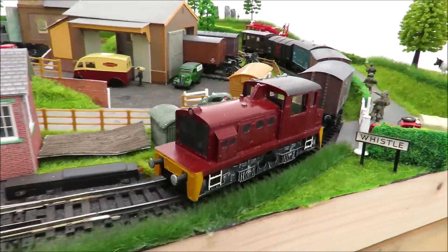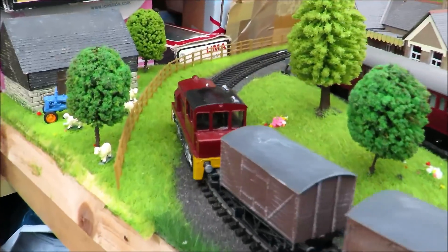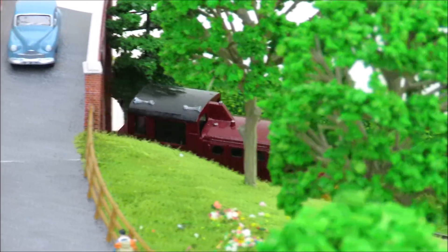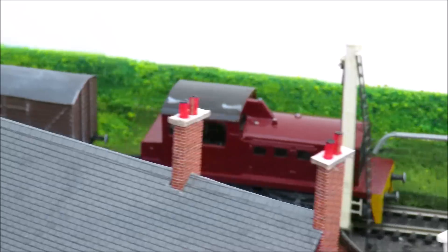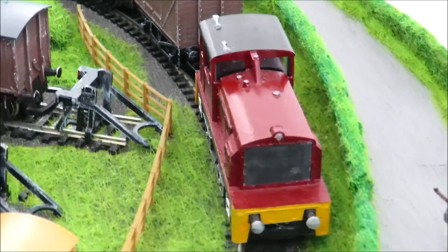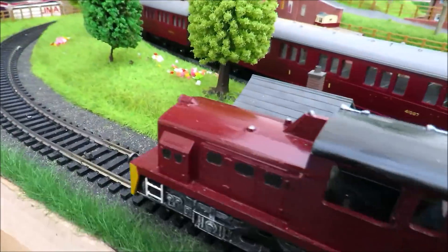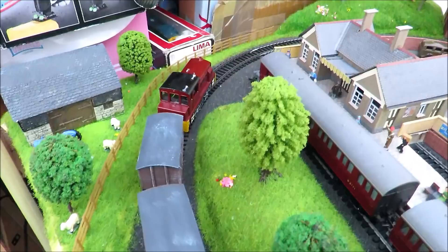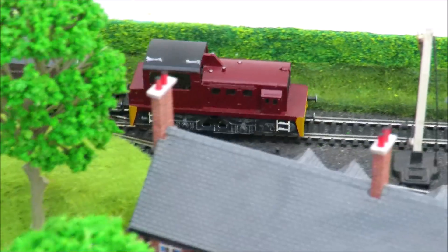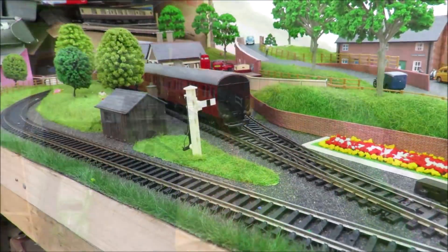This is the old Lima diesel shunter. I got it a few years ago for about four or five pounds, repainted it, cleaned the motor, took it out of the cupboard the other day and gave the motor a little drop of 3-in-1 oil on the motor and gears, and cleaned the wheels. It's smooth, it's quiet, it doesn't hesitate on points - because it's actually the big motor that comes out of the wagons. It's a remarkable little loco. If you can get a good one and get it working well, they really are great fun. This is what model railways is all about.